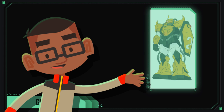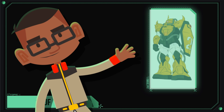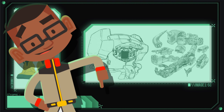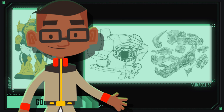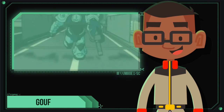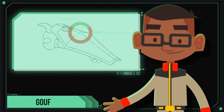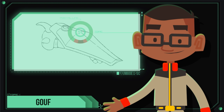The J-Type Zaku II laid the foundation for the development of the YMS-07A prototype Gouf. This prototype model was equipped with slightly more armor than the Zaku J-Type, and additional thrusters placed in the legs, increasing its ground speed by 30%. It was armed with the same optional weapons as the previous Zaku models, but had a larger shield with an angled surface to deflect potential close-range attacks.